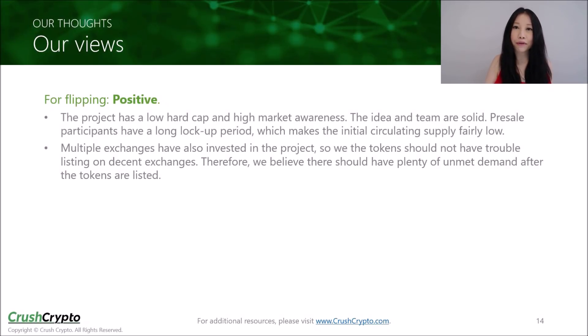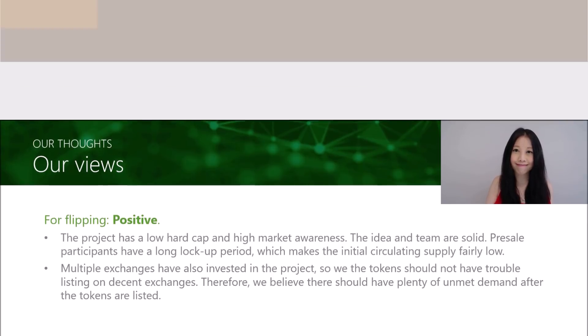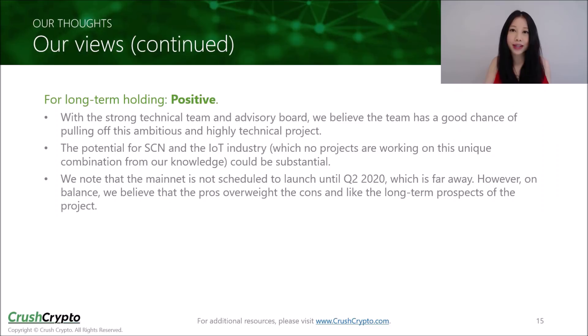Overall, we have a positive view on this ICO for flipping. The project has a relatively low hard cap and high market awareness. The idea and the team are quite solid in our view. The pre-sale participants have a long lockup period, which makes the initial circulating supply fairly low. Multiple exchanges have also invested in this project, so we believe the tokens should have no issue listing on decent exchanges with plenty of unmet demand after listing. For long-term holding, we also have a positive view. With a strong technical team and advisory board, we believe BlockCloud has a good chance of pulling off this ambitious and highly technical project. The potential for SCN and the IoT industry could also be substantial. To our knowledge, there are no other blockchain projects working on a solution with this unique combination. While the mainnet launch is quite far away, we believe the pros outweigh the cons, and we like the long-term prospects of this project.